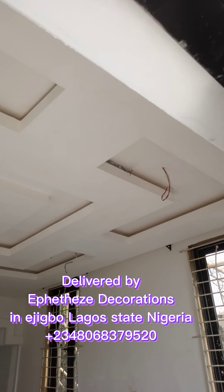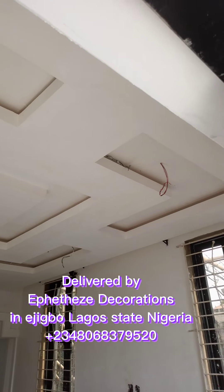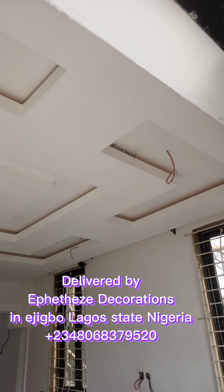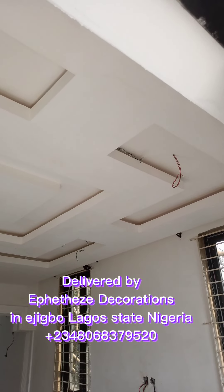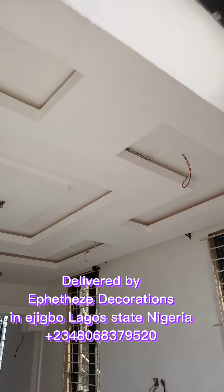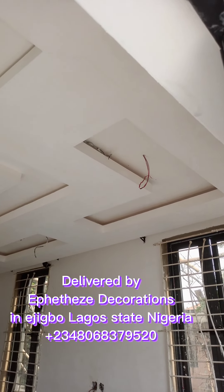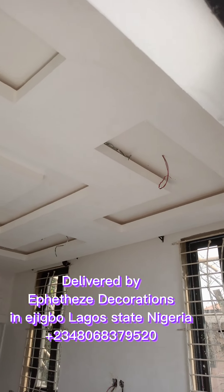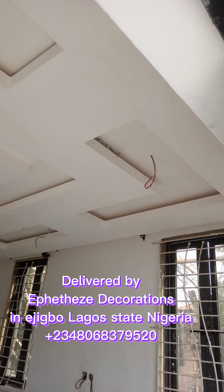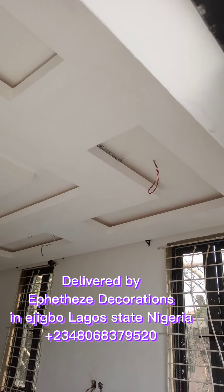Hello, good afternoon. Welcome to Effective Decoration International. This is a job we just delivered here in Ajibo in Yego State, Nigeria. Today is the 20th of November 2022. Let me take you around to show you what we have done here so far. To reach us at Effective Decoration, give us a call: +2348068379520.